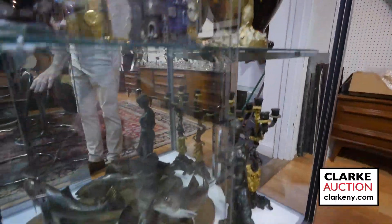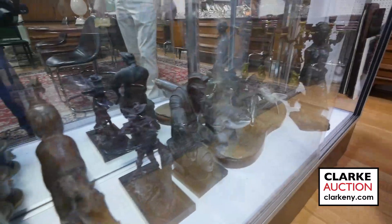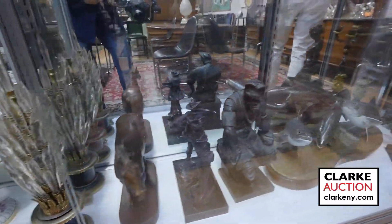Below here, more bronzes and mid-century lighting. ClarkNY.com to check out the names.